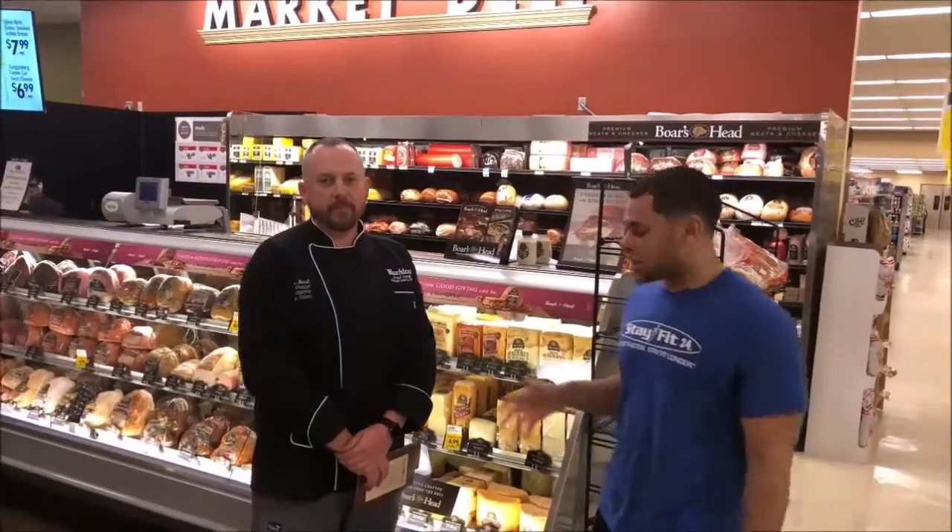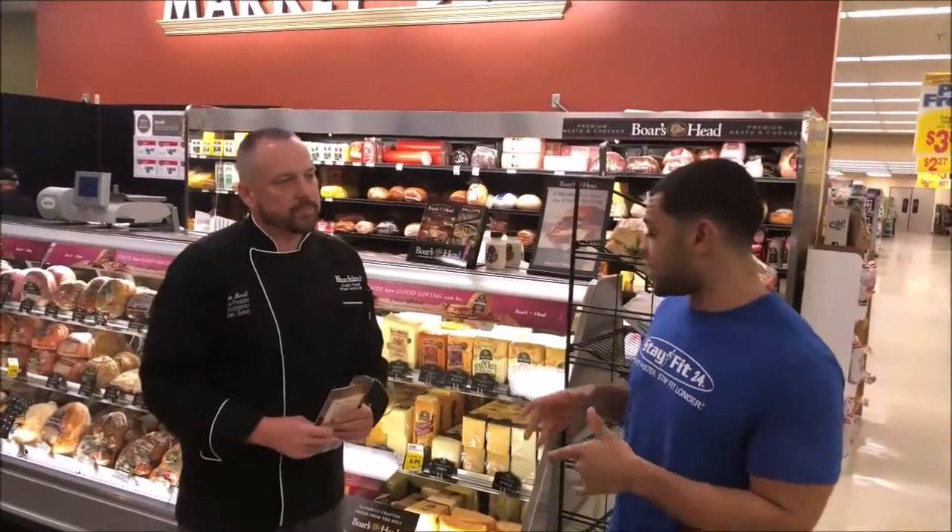Hey, what's up guys, we're at Buehler's today with the Vice President of Food Service, Mike Merritt. Today we're going to go over a little bit of Boar's Head and the nutritional value of the lunch meat here compared to lunch meats anywhere else.